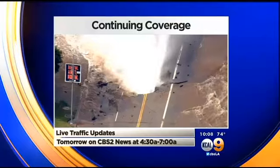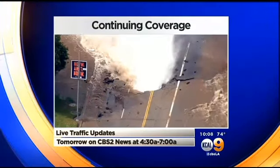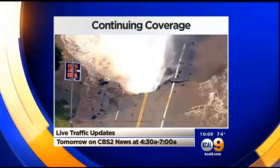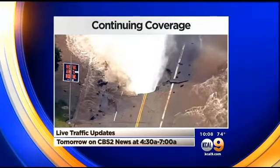As we reported, Sunset is going to be closed tomorrow. We've got continuing coverage on this huge water main break in Westwood near the UCLA campus. For your commute tomorrow, to get the very latest live traffic updates, make sure you watch CBS 2 News between 4:30 and 7 a.m. — it will get you where you're going.